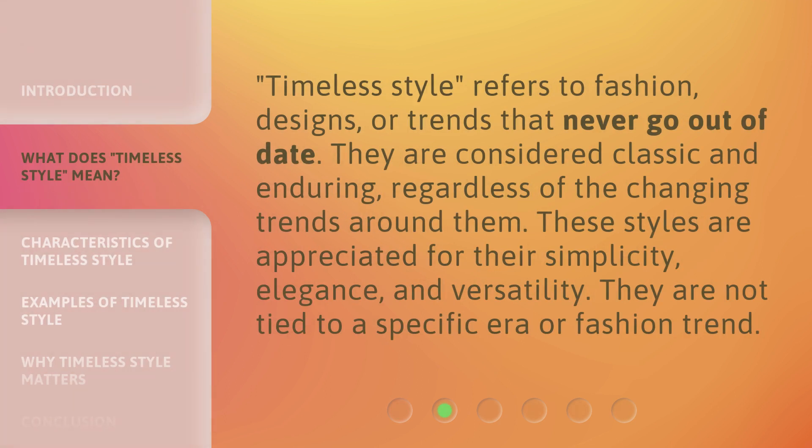Timeless Style refers to fashion, designs, or trends that never go out of date. They are considered classic and enduring, regardless of the changing trends around them. These styles are appreciated for their simplicity, elegance, and versatility. They are not tied to a specific era or fashion trend.